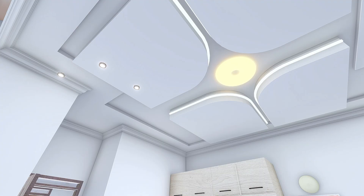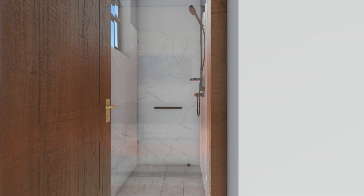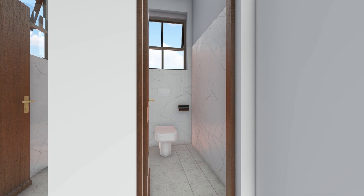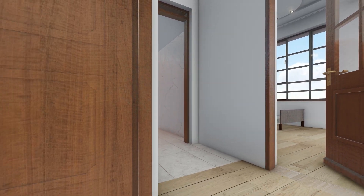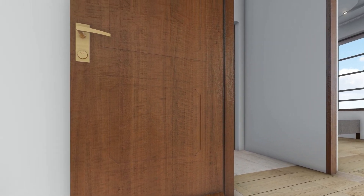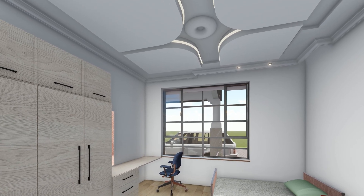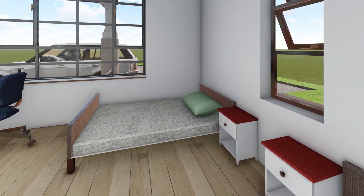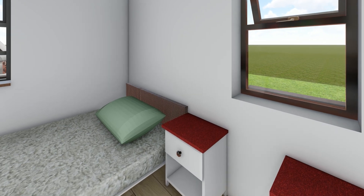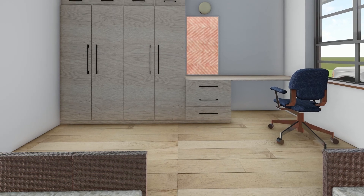The two additional bedrooms are perfect for guests or grandchildren. The shared bathroom and toilet are conveniently located, featuring elegant design elements and ample natural lighting. Each room is thoughtfully designed with personalized decor and high-quality finishes. Ample wardrobe space and comfortable furnishings ensure that your guests feel right at home. Both bedrooms are designed to be cosy and welcoming, with high ceilings, large windows, spacious closets, and functional working desks.